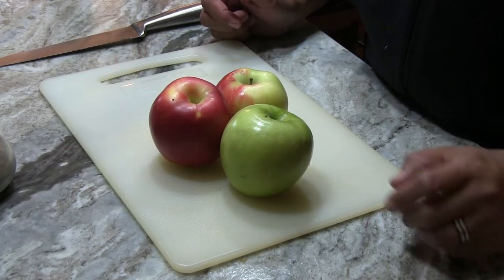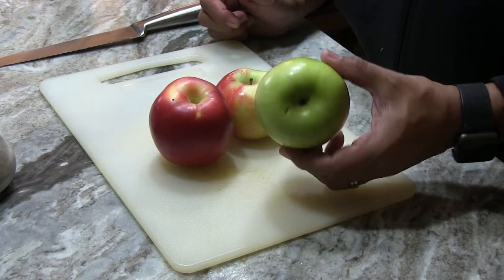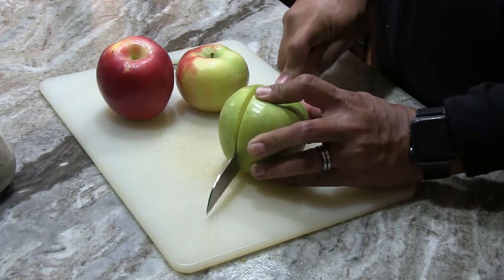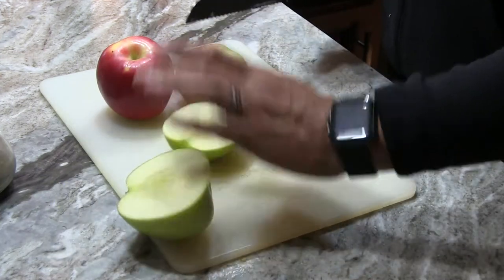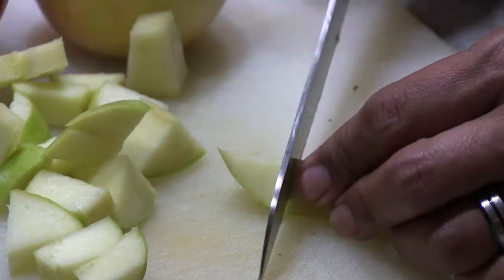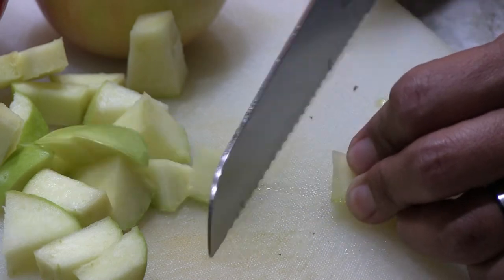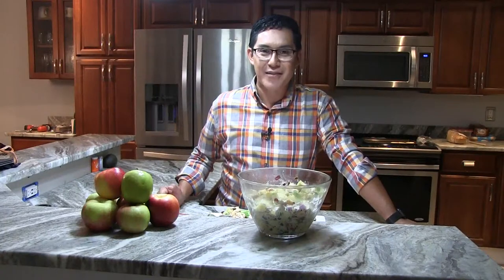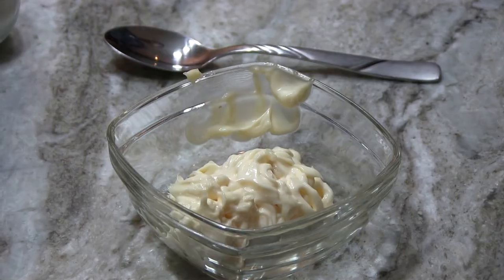For this recipe I decided to use three apples — one Granny Smith and two Cortlands — because it's good to combine two different kinds of apples to give the recipe more complexity. Chop them into bite-sized pieces. Look how pretty they look together.